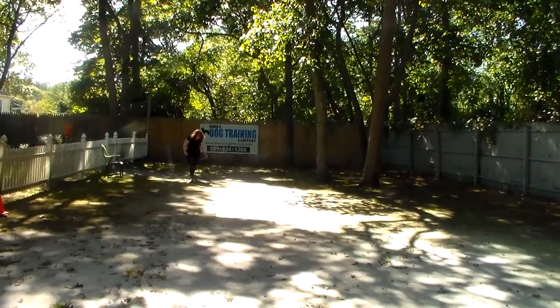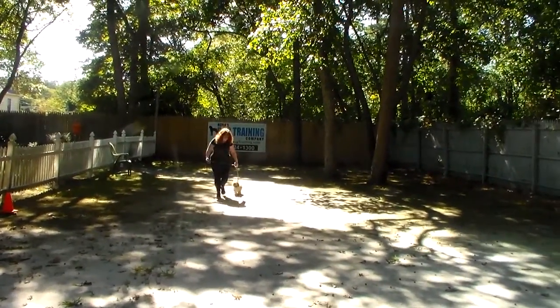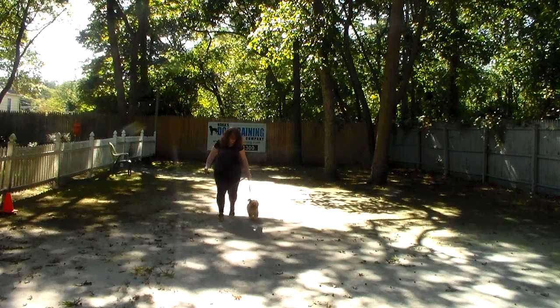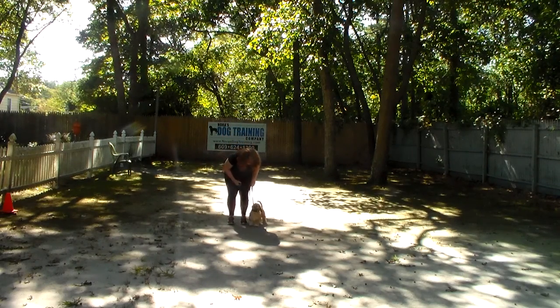One of your biggest concerns or requests was to have Denali go to the bathroom in the grass, and she's done a great job at that. Actually, she went to the bathroom right before we started this video. She's done a very, very nice job with her housebreaking and her obedience skills.